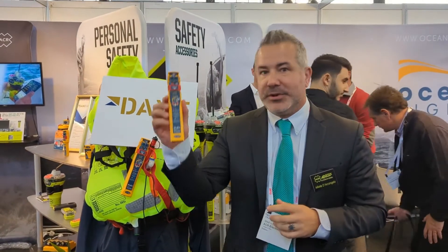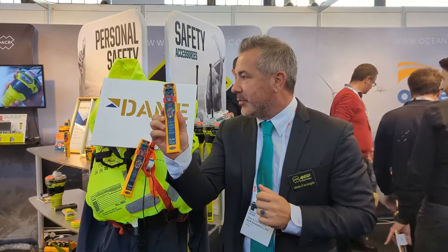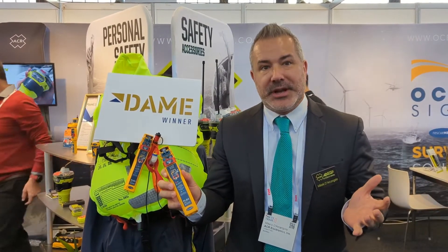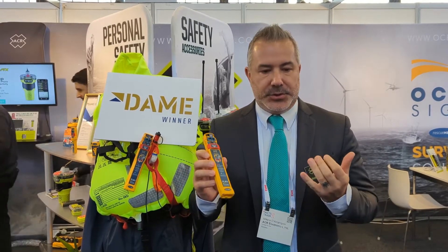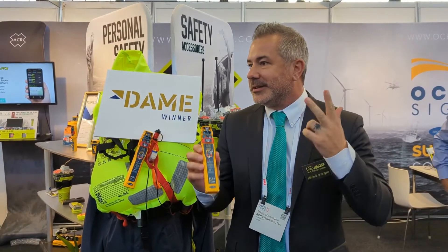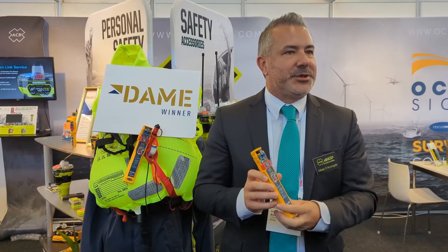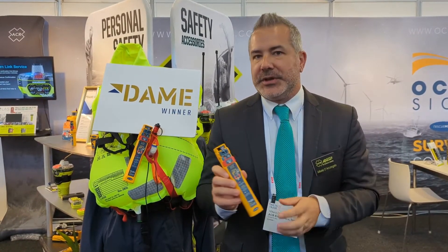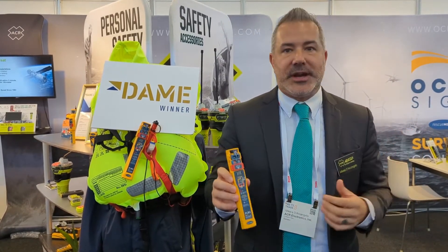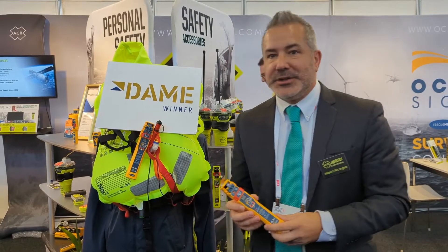Today we're very excited to win the overall DAME Award for the new OceanSignal PLB3. It's a product that we've been working on for roughly two years, trying to put the AIS frequency along with 406 MHz, 121, and return link service and all of the features into one compact device that we can actually fit inside of an inflatable lifejacket — no small feat for our engineers.